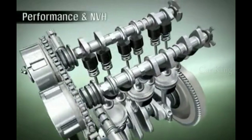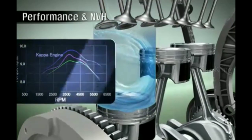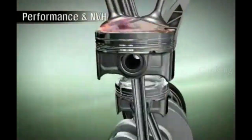With its advanced technologies, the KAPA three-cylinder engine boasts world-leading performance in its class. It easily outperforms other engines with its balanced performance in low, medium, and high RPMs for a fun-to-drive experience.